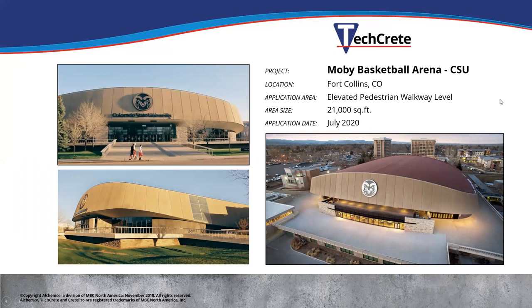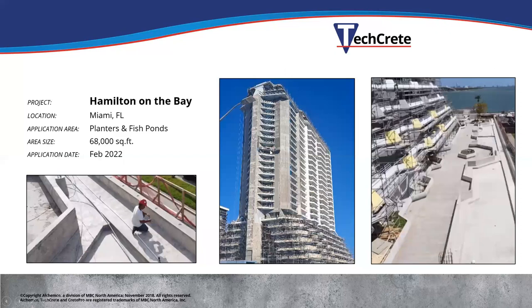The basketball arena at Colorado State — they did the second level where you walk into the arena, and below it is all occupied space — offices and locker rooms. It was leaking into those rooms. They spray applied this and were so happy with it that they're now doing the first phase of the football stadium there. Hamilton on the Bay in Miami — right on the water — a large remodel stripped down to concrete. They're doing about 60,000 to 70,000 square feet of planters all the way around the building, fish ponds inside, and all the balconies. This project is ongoing right now.